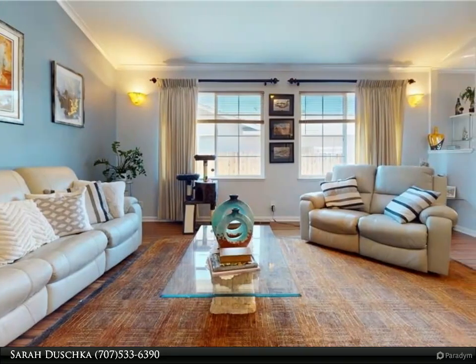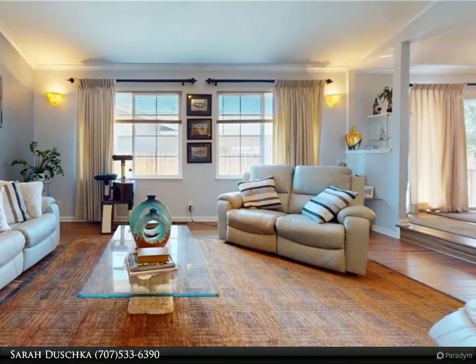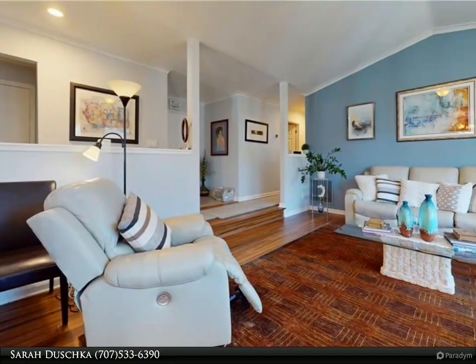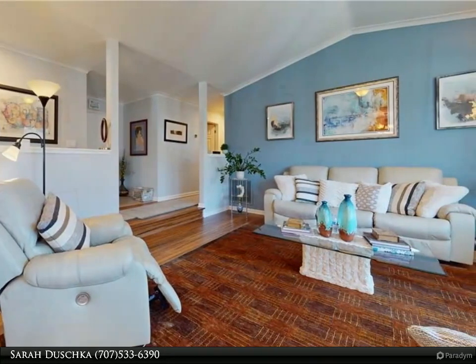As you step inside, you'll immediately notice the elegant crown molding and hardwood flooring that runs throughout the house. The open concept design creates a seamless flow between the living room, dining area, and kitchen.